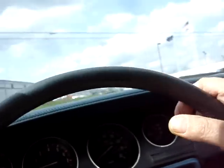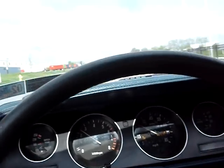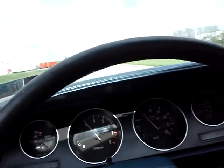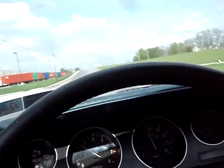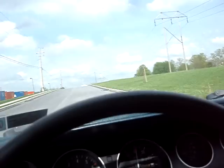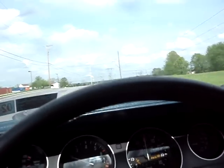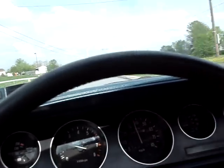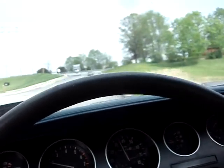Drives great. Gets up to highway speeds no problem. You can hear the sound, sort of throaty. Clutch feels nice and strong, the transmission shifts smoothly. It really is a cool little car that's sporty looking.